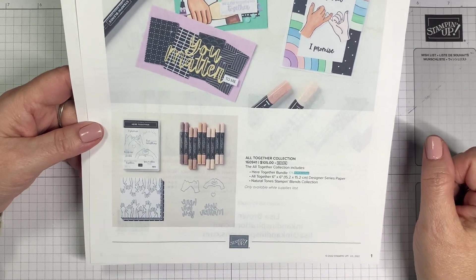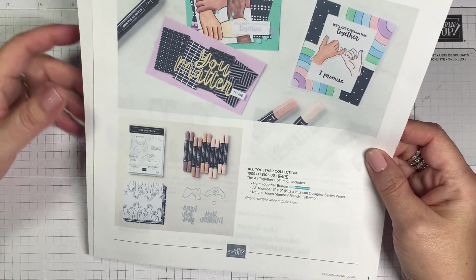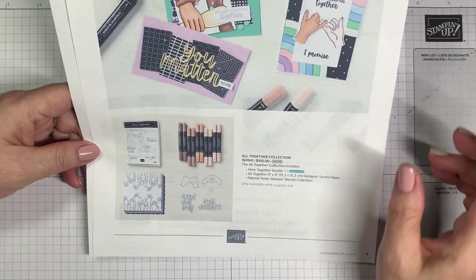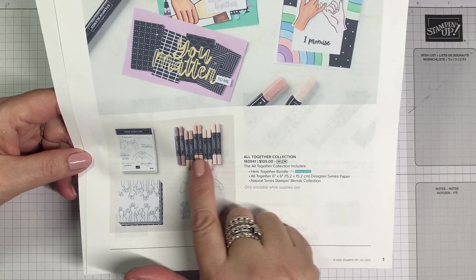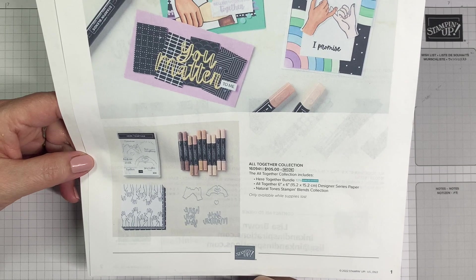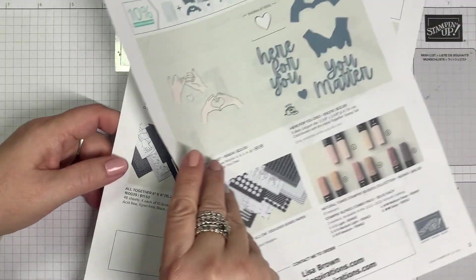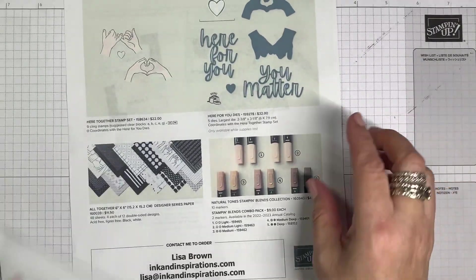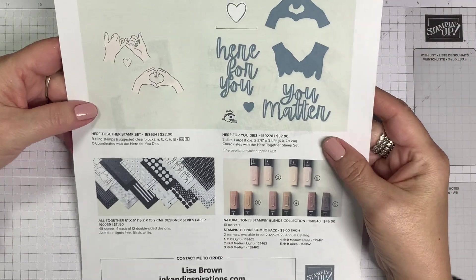If you decide to become part of my team and join Stampin' Up, you can add this to your starter kit. Reach out to me if you're interested. So we have a stamp set, some designer paper, some new blends called the Natural Tones Blends, and some beautiful dies. Let's take a look at those individually.